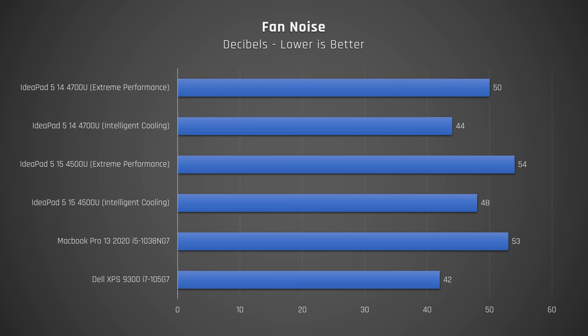The fan is only slightly noticeable in a quiet room. I really don't think it's loud enough to be disturbing in a classroom or a library. Under load, it sounded similar to the Dell XPS 13 on intelligent cooling, which is good. On extreme performance, it sounded as loud as the MacBook Pro 13. Overall, given that the fans aren't high-pitched, the volume from the fans is good. I noticed no coil whine in my unit.